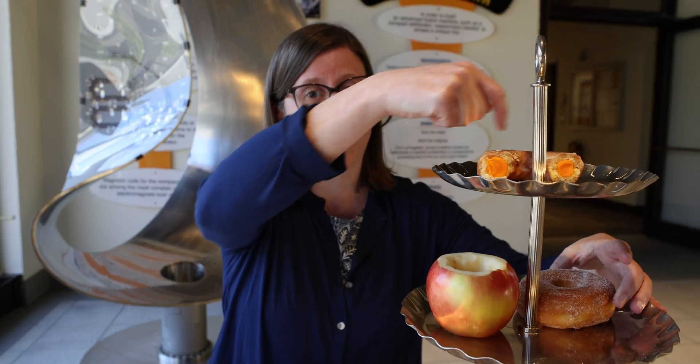You might have heard someone say that tokamaks are shaped like a doughnut with the plasma running through the dough all the way around. Many tokamaks are doughnut shaped. At PPDL, our primary fusion experiment is actually shaped more like a cord apple.